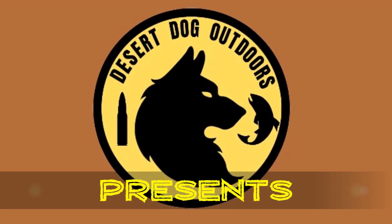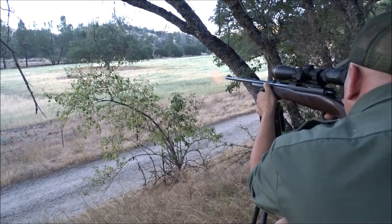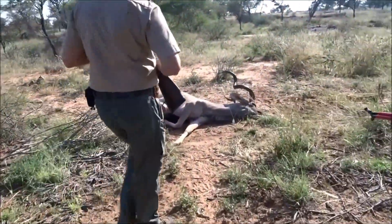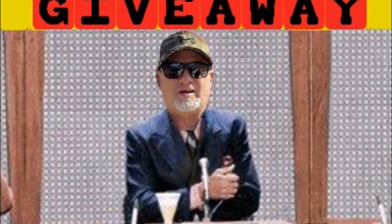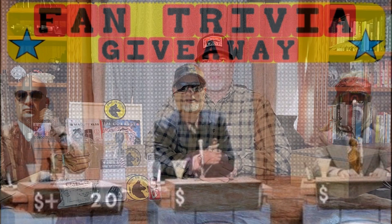Welcome to the second episode of Fan Trivia Giveaway. In this episode, I'll be giving away these Desert Dog swag boxes full of some awesome gear that Desert Dog Outdoors fans have come to love over the years.